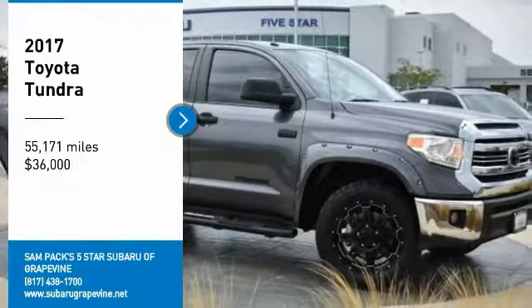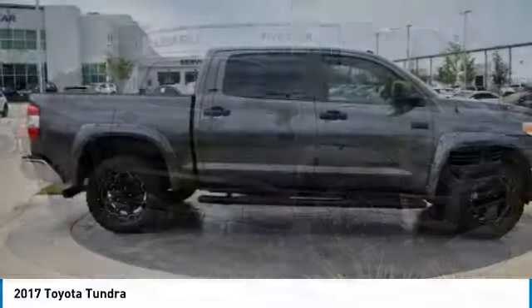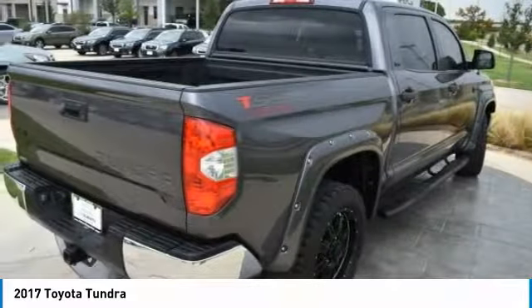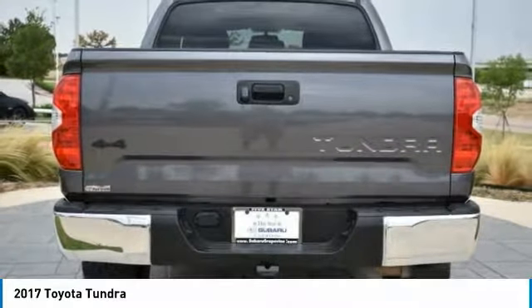We are pleased to show you the 2017 Tundra. Tundra has a number of unique features useful for those using it as a work truck, including extra-large door handles, a deck rail system, and an integrated tow hitch.